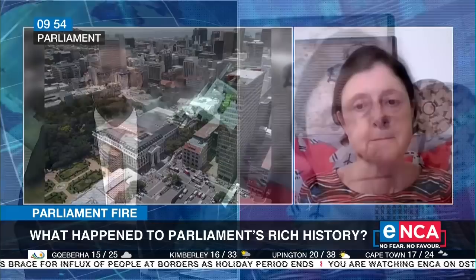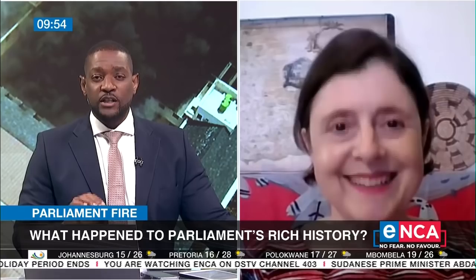There's so much history — good and bad — attached to that precinct and to the artefacts and art in that precinct. It's really a sad day for South Africa. Thank you so much for your time, Kate. We appreciate it. Cape Town Cultural Tour Guide Kate Crane-Briggs joining us on Newslink this morning.